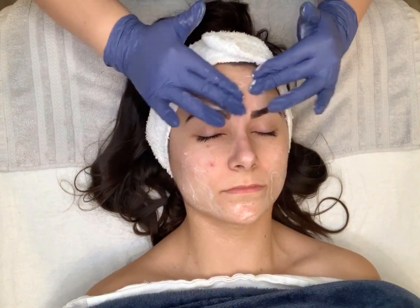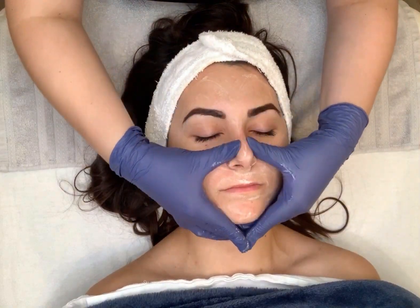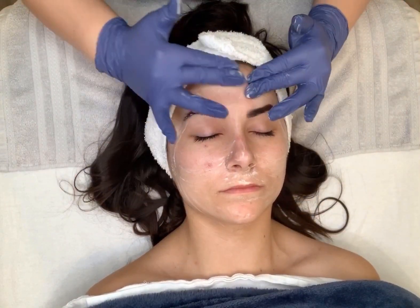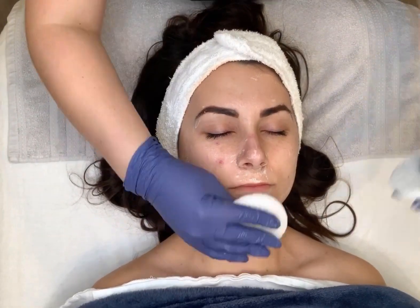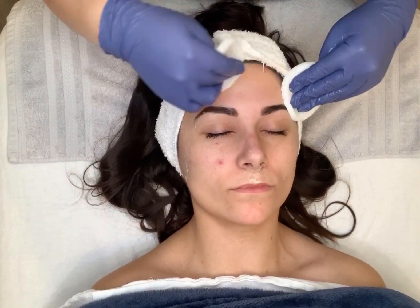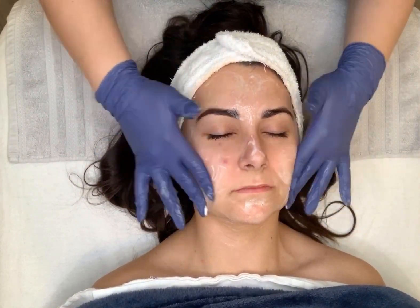Our Signature Lift Facial by Image Skincare is a result-driven facial that combines vitamin C and enzymes to speed up your cellular renewal to lighten, tighten, and brighten in as little as one treatment. It's great for all skin types, including sensitive, red, clients who are pregnant, acne — anyone can get this facial. It detoxifies and energizes to give a noticeable difference.